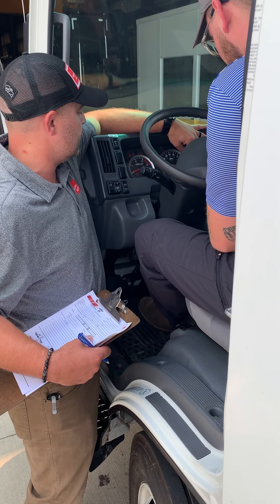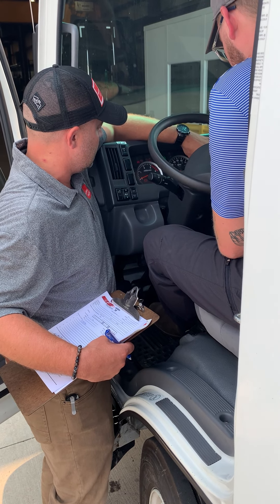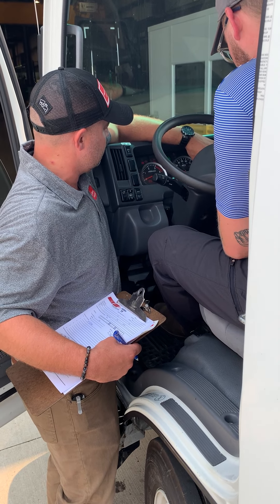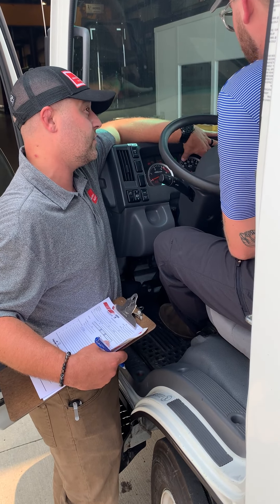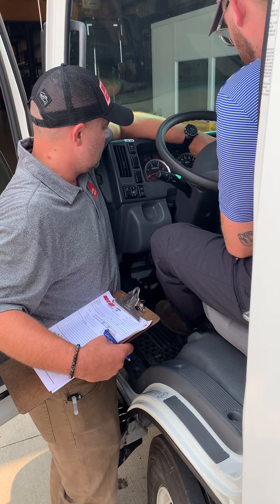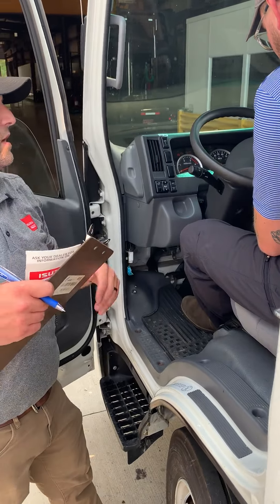And then you can go to different levels for your diff — select your diff service. Particulate matter, diff service, this is your fuel filter interval, and then your power steering fluid. And then we have your tire rotation, and then your starter.